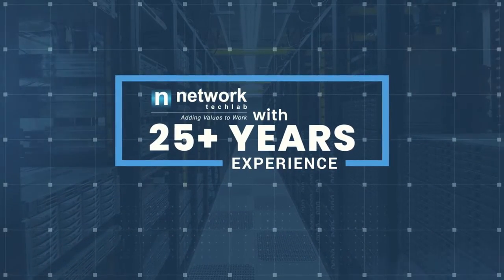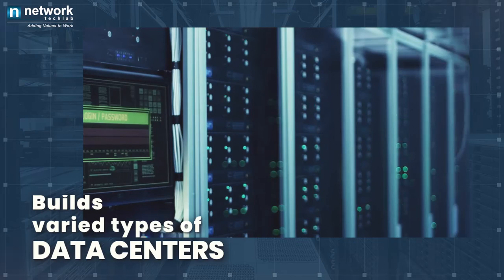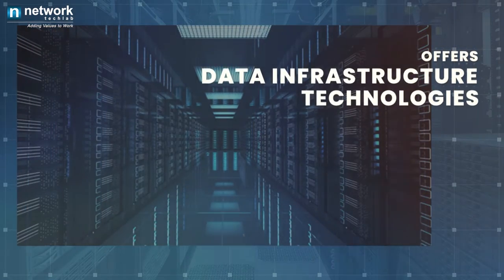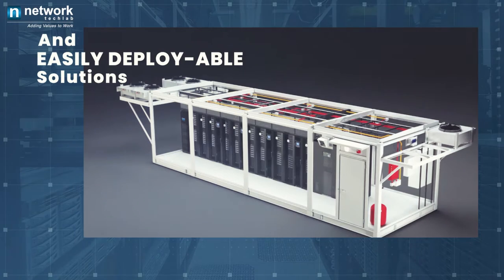NTIPL with 25 plus years of experience builds varied types of data centers which are tailored to meet the unique needs of its customers. NTIPL offers data infrastructure technologies and easily deployable solutions customized to meet specific data center requirements.